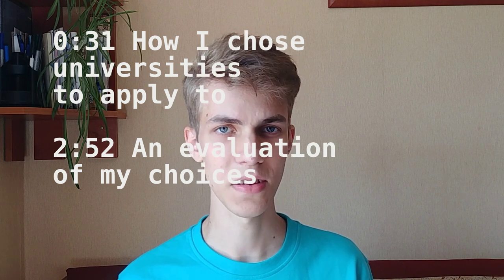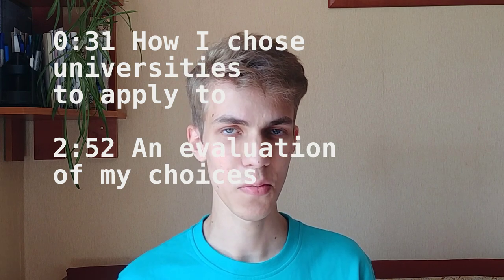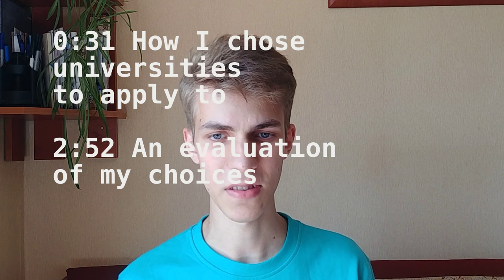This video consists of two parts. The first one will be how I chose universities to apply to, and the second will be an evaluation of my choices and whether I think applying to them was worth it and how I feel they stack up against my other choices.